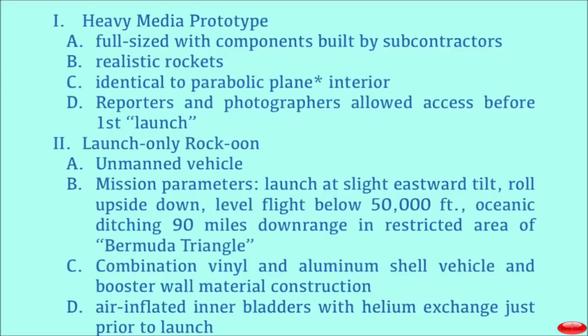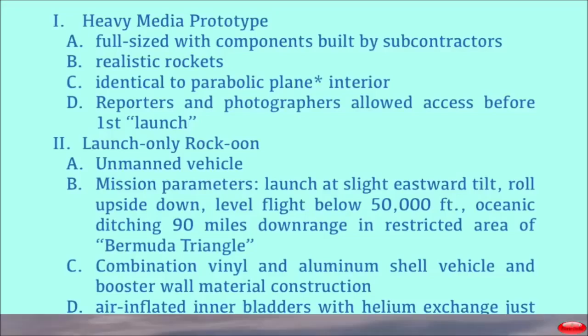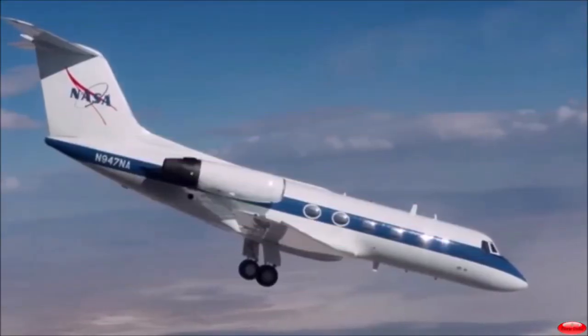It was there so that reporters and photographers would have access before the first launch. After the first launch, they didn't really have access.